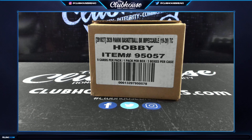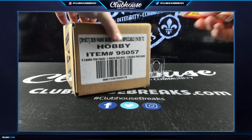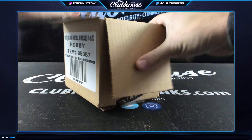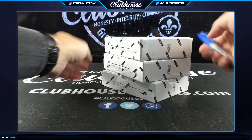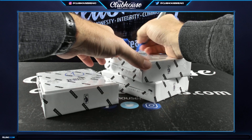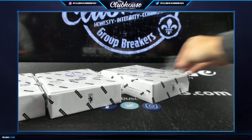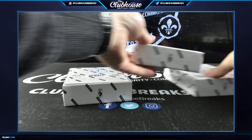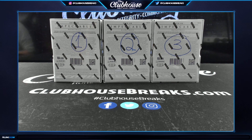All right, we were down to 130 on the full case break of Impeccable. What I'll do is open this up, we'll number one through three — one, two, three — and the first number I see one through three is what we'll use.